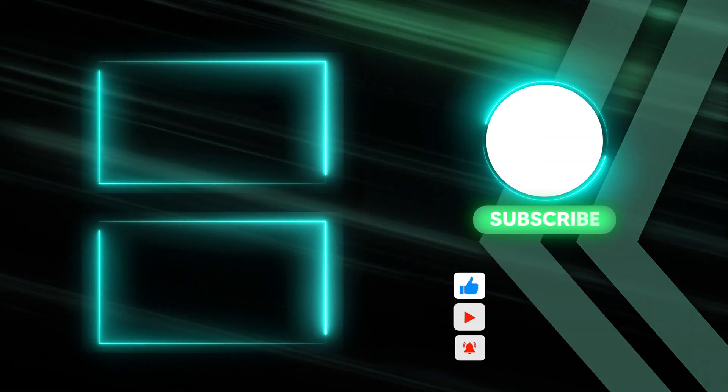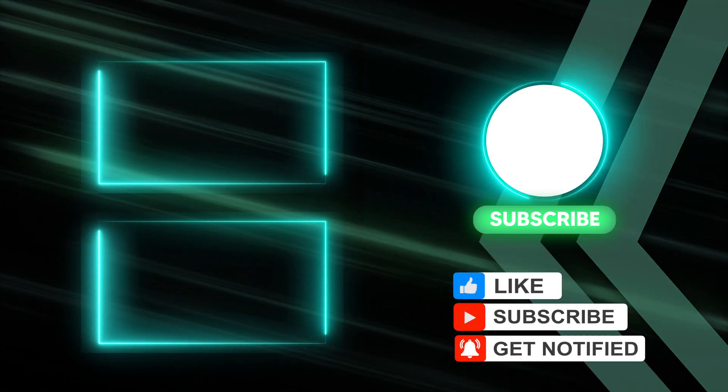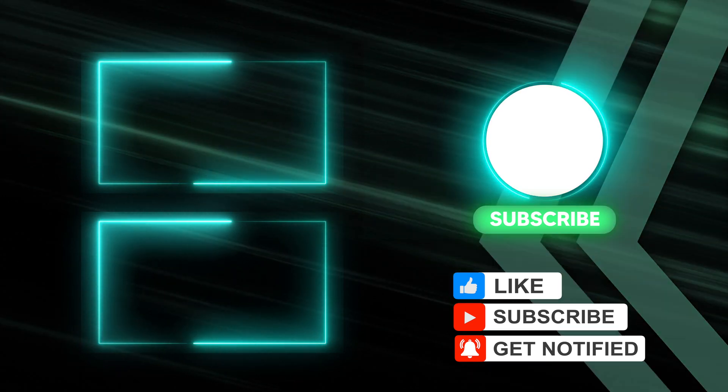And that's all for this video. Do not forget to subscribe. Thanks for watching. My name is Mufadal, this is Apple Vibes. Take care and I will see you in the next video.